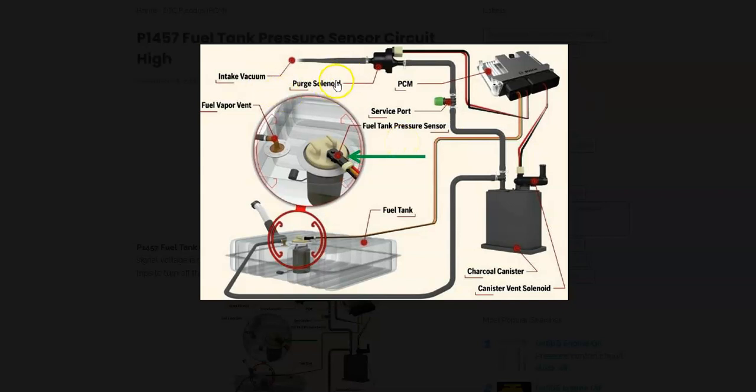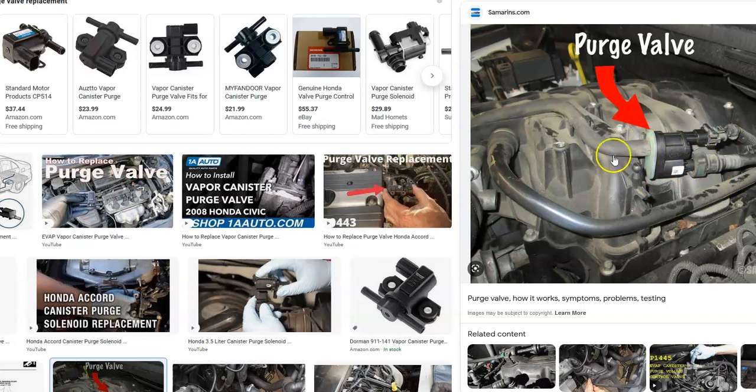If you do change out that purge valve or purge solenoid, these are the next things to start checking. Check the charcoal canister or replace it if you have to. Check the fuel tank pressure sensor and all the wiring for the system, because that could be an issue. All the hoses going everywhere can't leak, so go around and check them. If you take it to a mechanic shop, they have a smoke machine they feed into the EVAP system that sends smoke out any possible leak or failed component — it helps troubleshoot EVAP systems. You likely won't have a smoke machine, so physically go around and make sure all connections look good with no cracks or broken hoses.